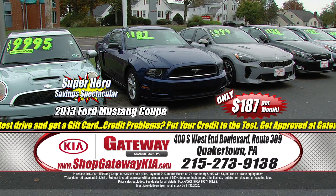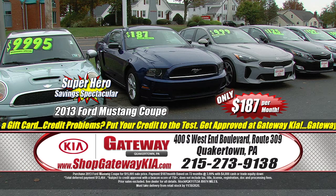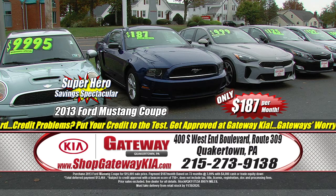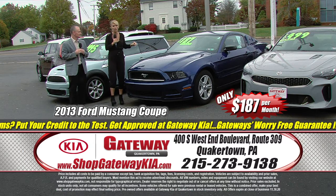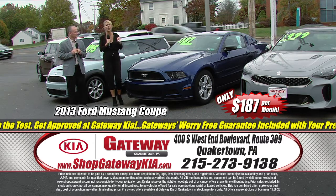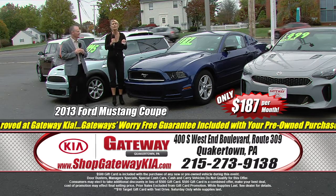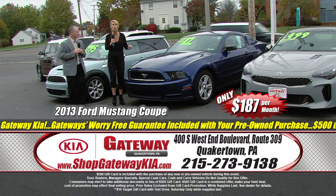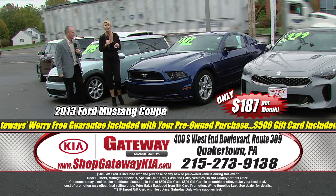Now let's talk about this: we've got a 2013 Ford Mustang with full-power rear-deck spoiler, sport bucket seats, premium alloy wheels, premium sound system, premium color. This is a gorgeous, gorgeous vehicle. It's got automatic climate control, power seats, low miles — and an even lower price for a sports car: $187 a month. And with your purchase, you get a $500 gift card.